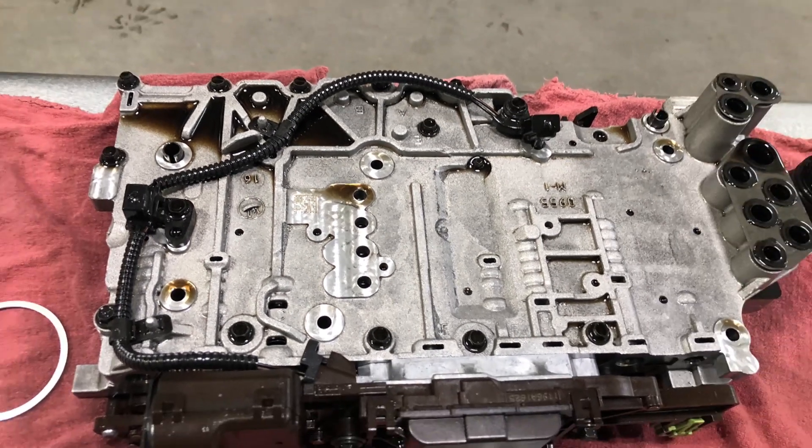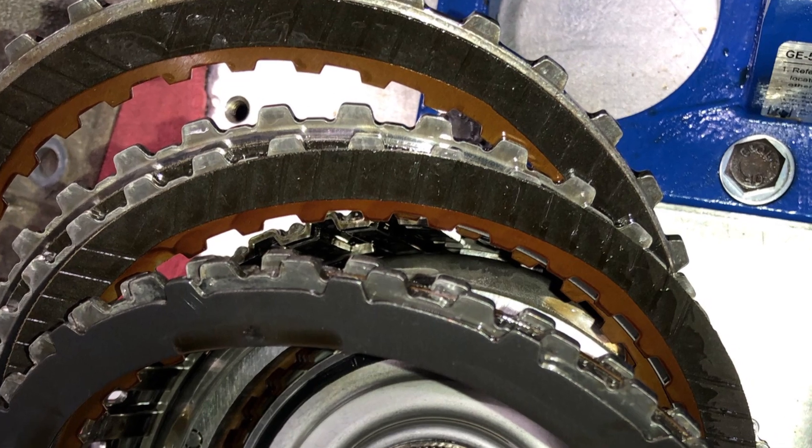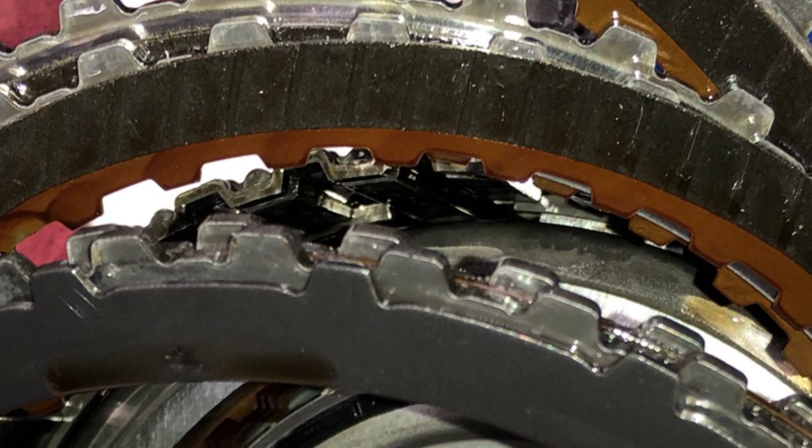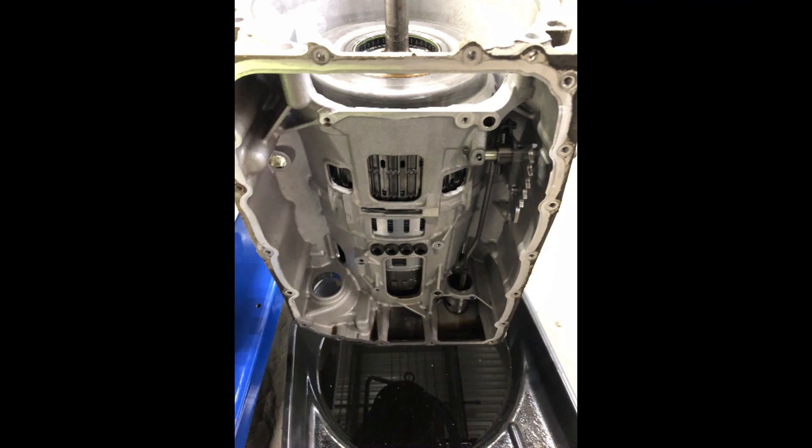You can see metal debris embedded into the clutch surfaces. I've been seeing a lot of these 6L80Es with torque converter failure causing metal debris to get through the pump. Once we lose pressure in the transmission, the clutches slip.